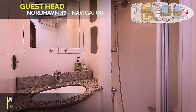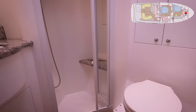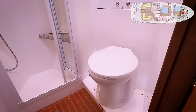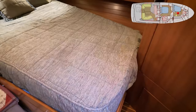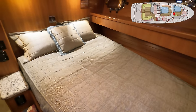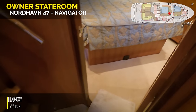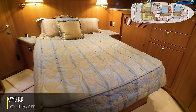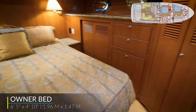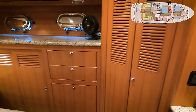Stand-up headroom in the guest head with a bifold door, a Raritan freshwater toilet, granite sink, opening hatch — very large — and extra storage. The mattress is an HMC custom innerspring. Transitioning from the landing into the owner stateroom aft — the bed is aligned fore and aft, which is much more comfortable underway. In the owner stateroom, there's a large hanging locker on the port side, another hanging locker bank with drawers and a laundry hamper, and the hatch from the Portuguese bridge bringing light and air in.